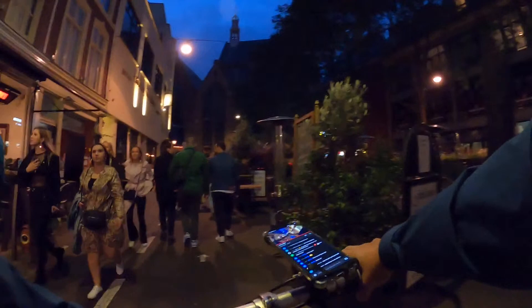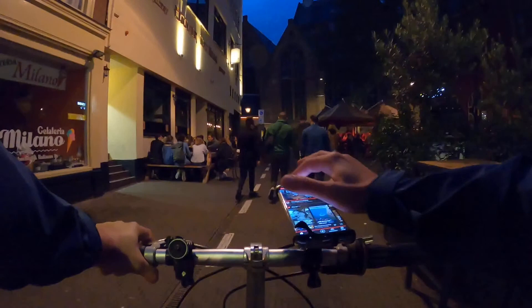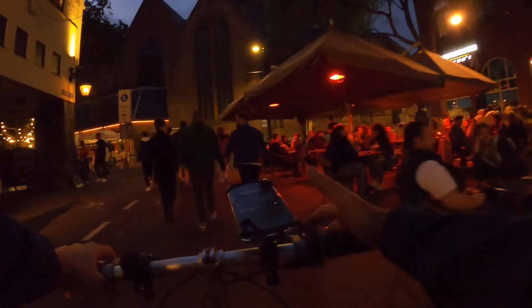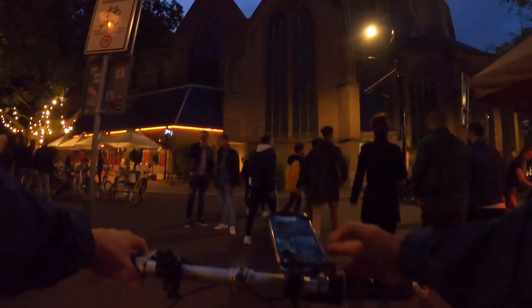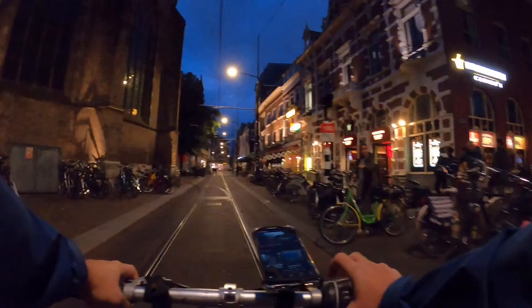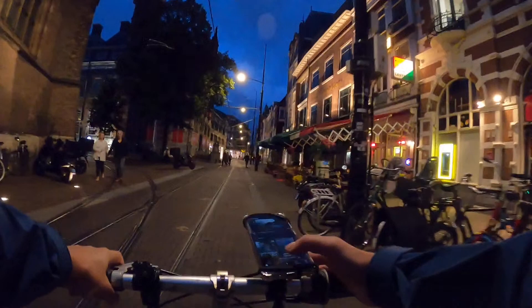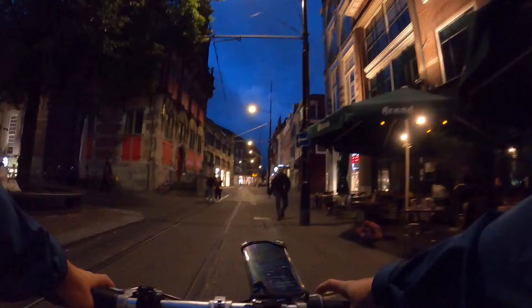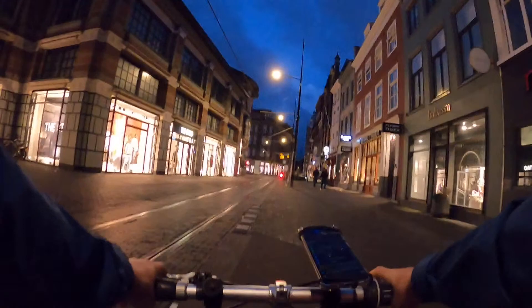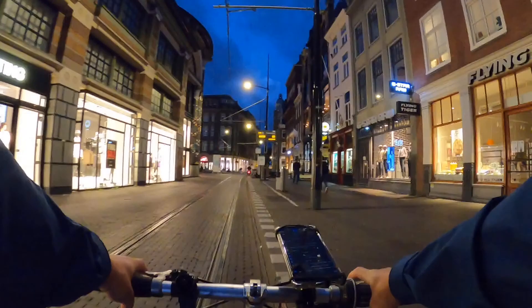We are back to the church again. Let's see where we should go. Let's go back to Primark. My central location landmark is Primark in The Hague — if I get lost I can easily go back to Primark.